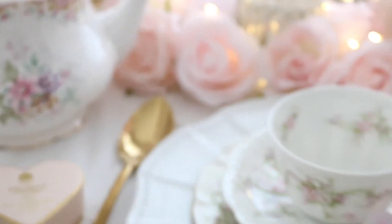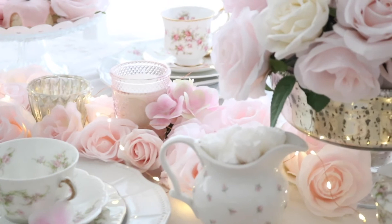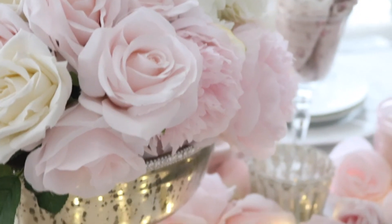I just love how this table looked. It really looked like a fairy forest shabby chic princess table, and I think it looks so pretty — I just love it so much.